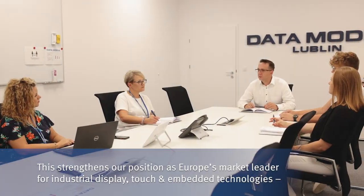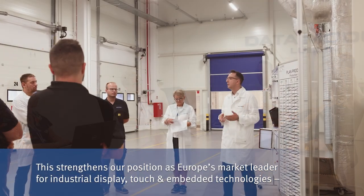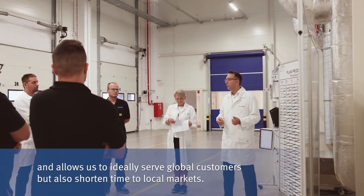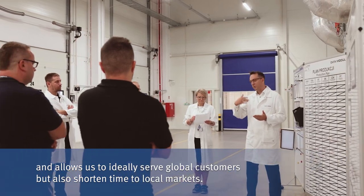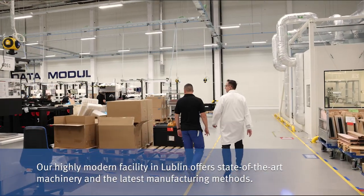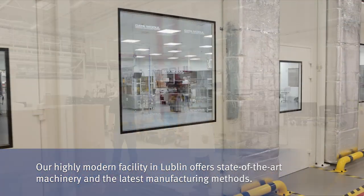This strengthens our position as Europe's market leader for industrial display, touch and embedded technologies, and allows us to ideally serve global customers but also shorten time to local markets. Our highly modern facility in Lublin offers state-of-the-art machinery and the latest manufacturing methods.